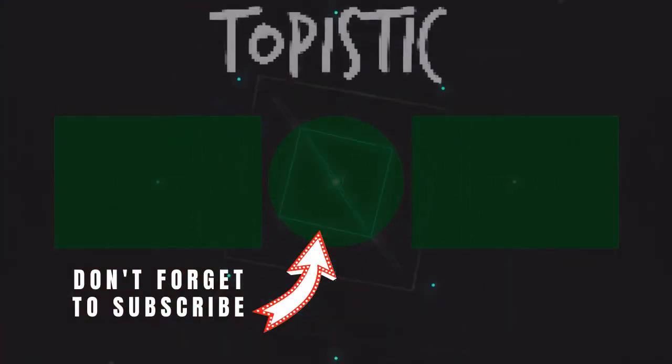Thank you so much for the support — like and comment down below. Thank you so much for watching and I look forward to seeing you in the next video. Take care, bye.